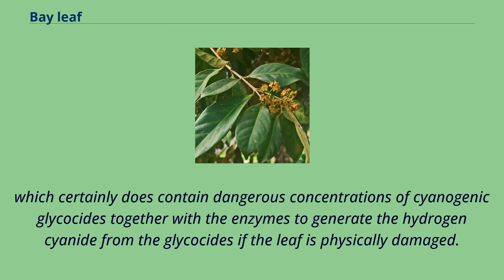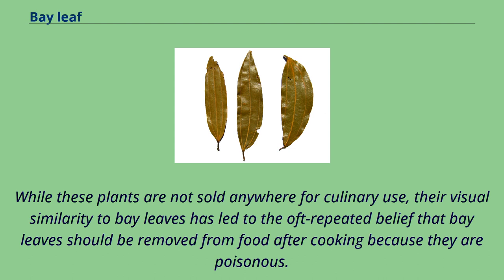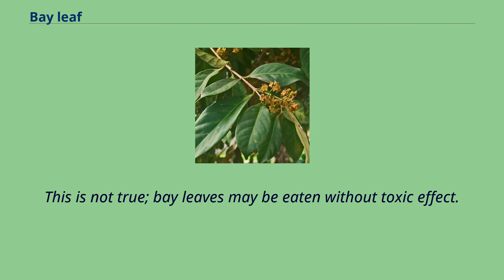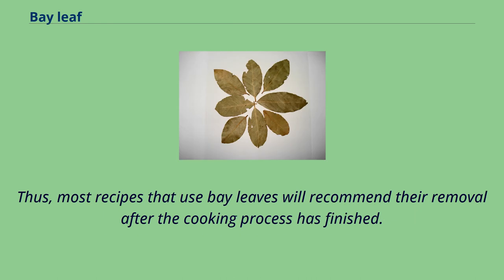Cherry laurel certainly does contain dangerous concentrations of cyanogenic glycosides, together with the enzymes to generate hydrogen cyanide from the glycosides if the leaf is physically damaged. Some members of the laurel family, as well as the unrelated but visually similar mountain laurel and cherry laurel, have leaves that are poisonous to humans and livestock. While these plants are not sold anywhere for culinary use, their visual similarity to bay leaves has led to the oft-repeated belief that bay leaves should be removed from food after cooking because they are poisonous. This is not true — bay leaves may be eaten without toxic effect. However, they remain unpleasantly stiff even after thorough cooking, and if swallowed whole or in large pieces they may pose a risk of harming the digestive tract or causing choking. Thus, most recipes that use bay leaves will recommend their removal after the cooking process has finished.